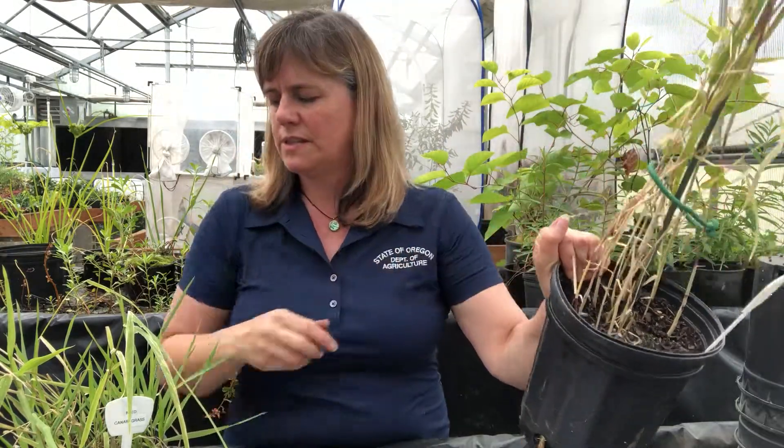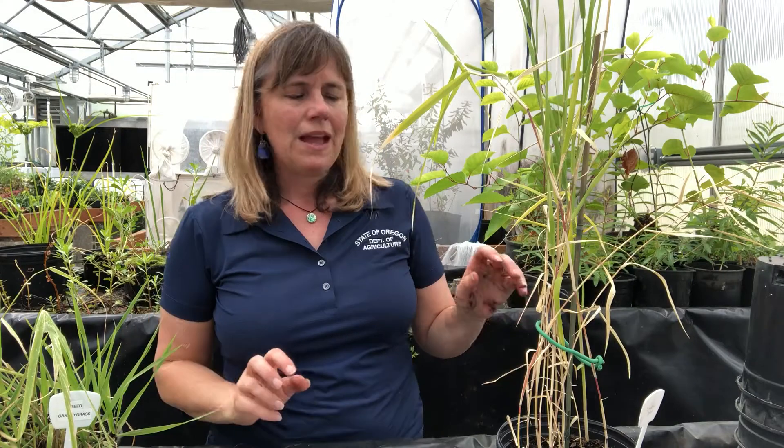Those are pretty much the main differences I can point out to you here: the thickness of the stem, and there's also a little bit of reddishness especially lower down in some parts of the stem that you don't see so much in reed canary grass. But if you're not sure which one you have, it's those little hairs at the ligule that are really going to tell the difference for you right away.